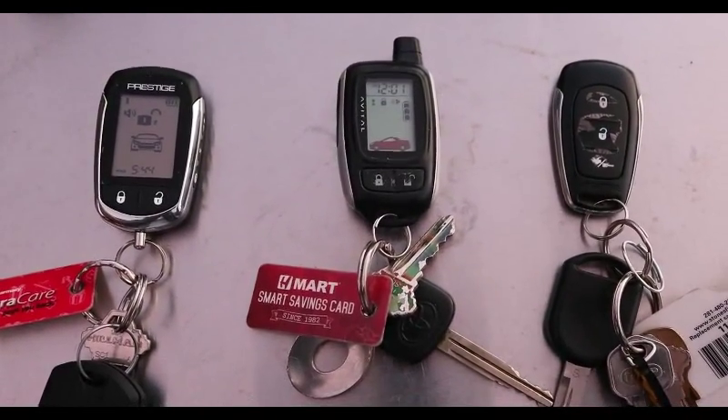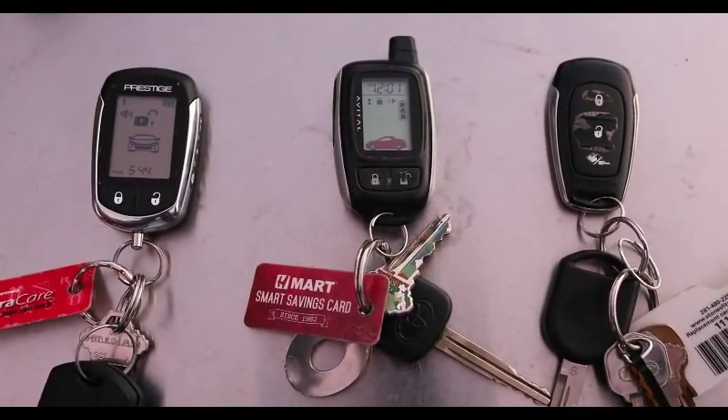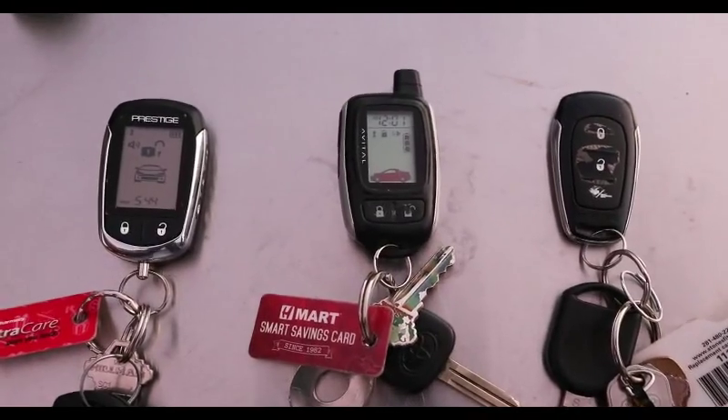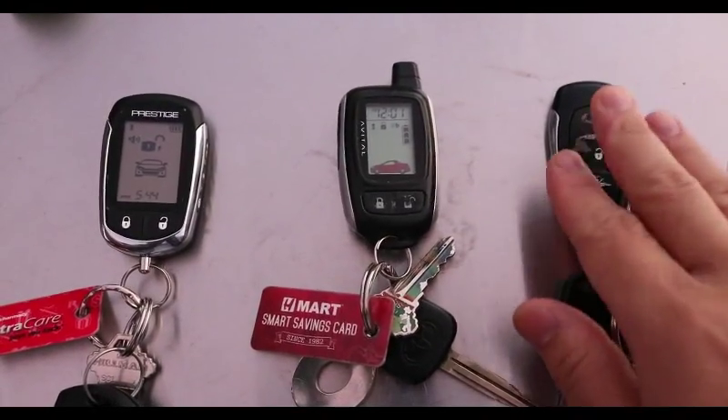This is for those who aren't looking for a more advanced or complicated car key system — this is the perfect one for you.